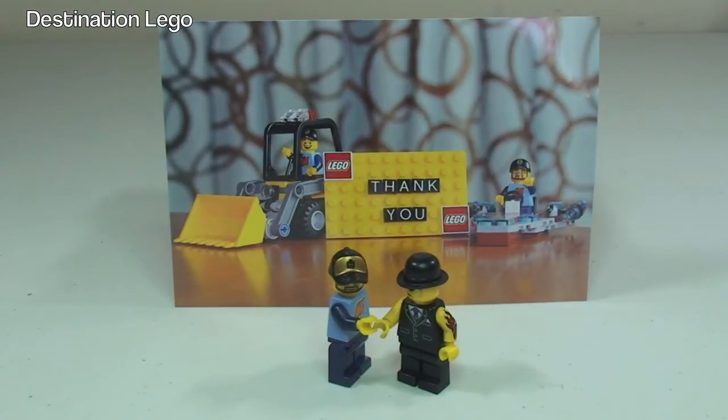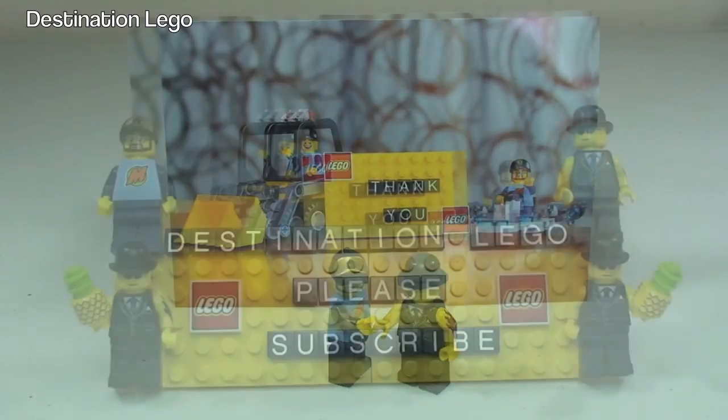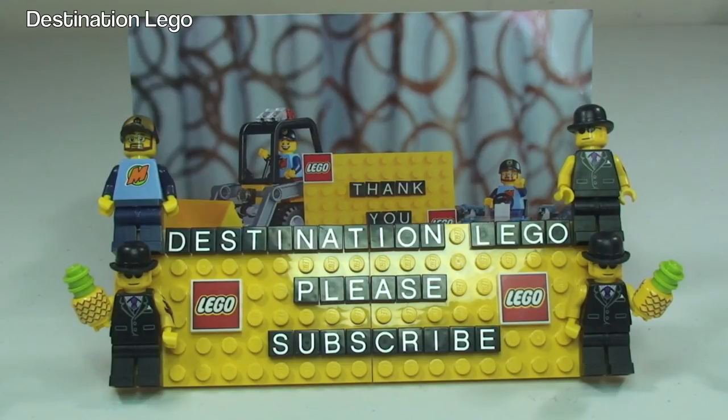Thank you very much once again, Doors Musings, Chris and Devon — I really appreciate the sig fig trade. Hopefully you did enjoy this video. Let me know what you think of Doors Musings' sig fig and indeed my own sig fig in the comments below. Please give this video a big thumbs up, and if you haven't done so already, please subscribe to Destination Lego. Do also check out Doors Musings — the link will be down in the description. I look forward to seeing you all in the next video — cheers!